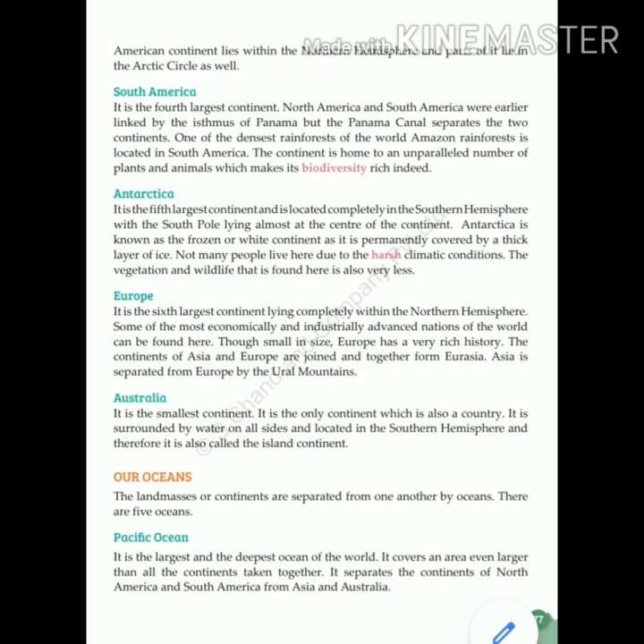So students, today we have studied the seven continents: Asia, Africa, North America, South America, Antarctica, Europe, and Australia. I hope you all have understood.